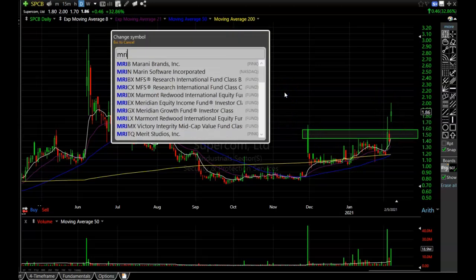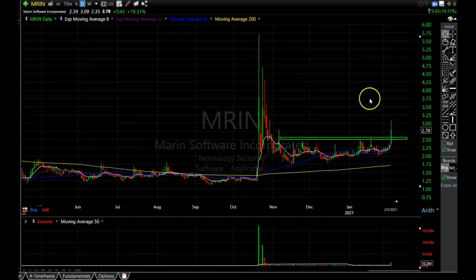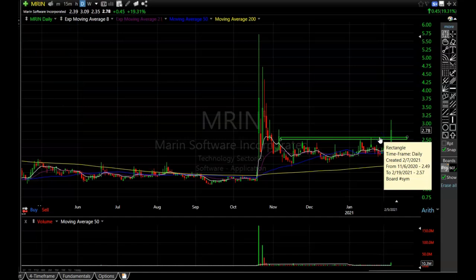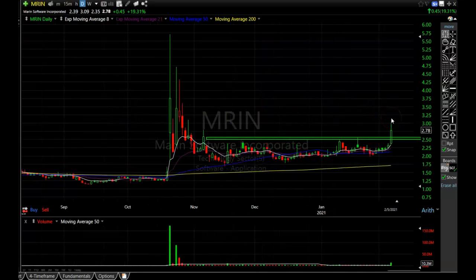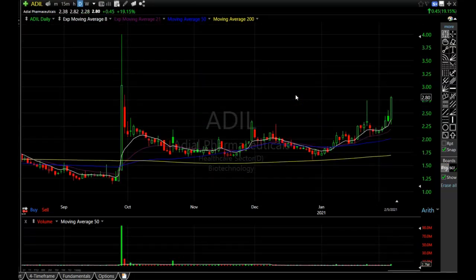Next one is MRIN. This one is a little bit extended as well. I have my resistance/support area drawn on it — I would love to see it pull back to about $2.55. It was up 20% on the day. If it can get back to the 8-period EMA, that's when I would really like to take a position. In this hot market you can get away with buying extended stocks more often, but I personally like to wait for pullbacks because it reduces my risk and makes for a safer entry.